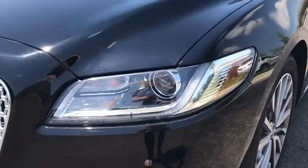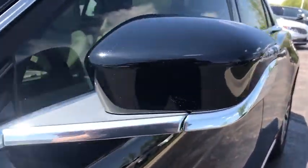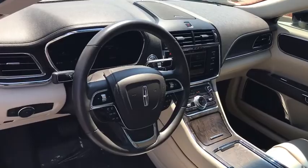This vehicle has less than 20,000 miles. Here are some of this vehicle's great options: traction control, power passenger seat, heated seats, leather-wrapped steering wheel, dual airbags, power steering, alloy wheels.